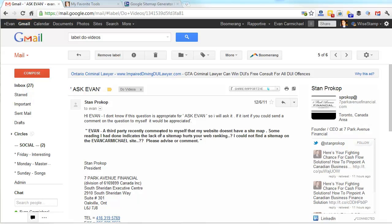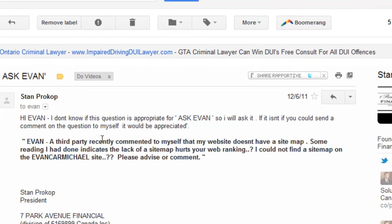Stan's question is about sitemaps. He was saying that a third party recently told him that his website rankings could be hurt if he doesn't have a sitemap. He couldn't find a sitemap on evancarmichael.com and asks if I can give him some advice. Sitemaps are really important.